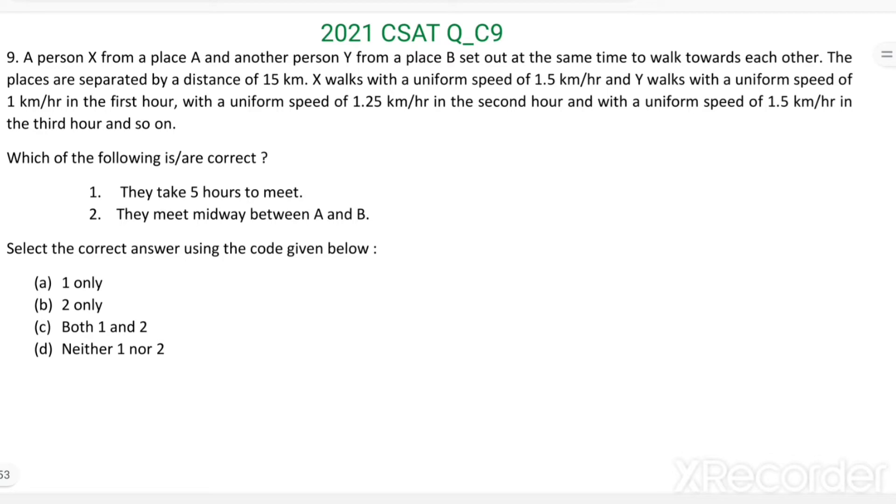Which of the following is or are correct? Statement 1: They take 5 hours to meet. Statement 2: They meet midway between A and B.